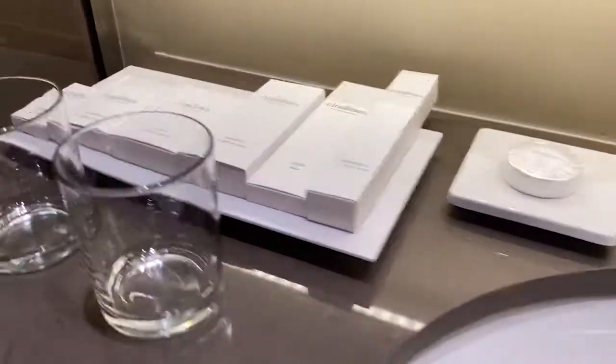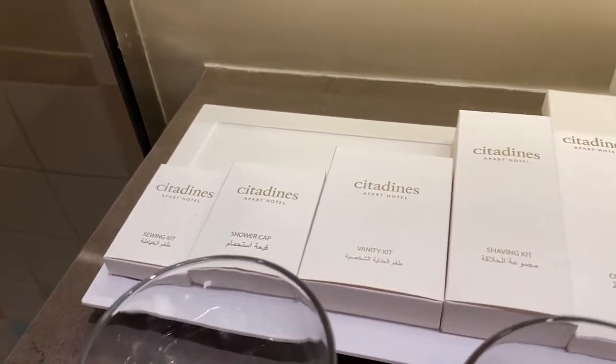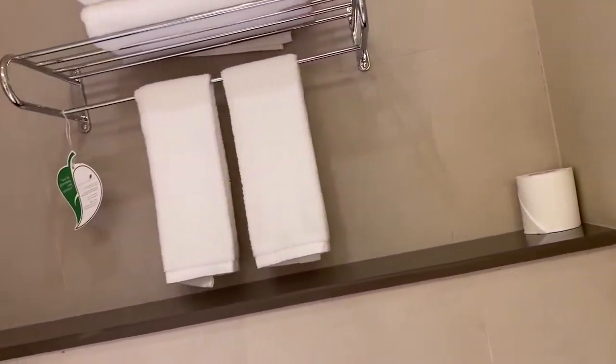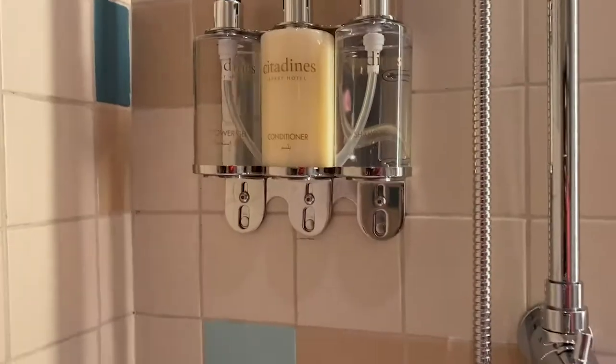Now let's go to the bathroom. They are fully equipped — they have a sewing kit, shower cap, comb, toothpaste, soap. And of course they have complete towels whenever you need them. There's also a shower here, which we'll use tomorrow. They have their own shampoo, conditioner, shower gel, and extra body lotion if needed.